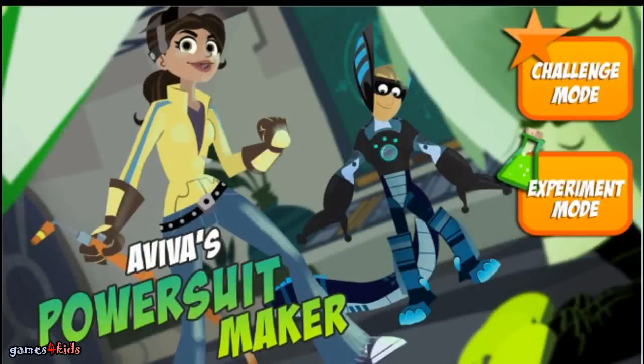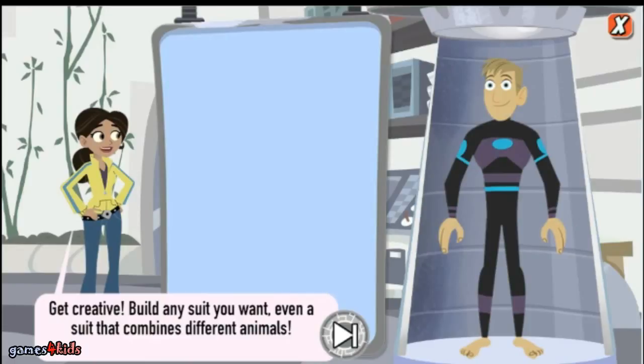This power suit maker — click on the button to choose your mode of play. Build whatever creature power suit you want, even a suit that combines creature powers of different animals. Just drag the part you want onto Chris or Martin. Get creative!